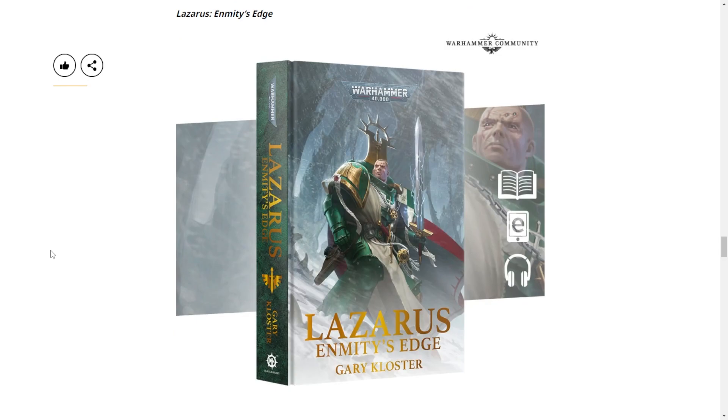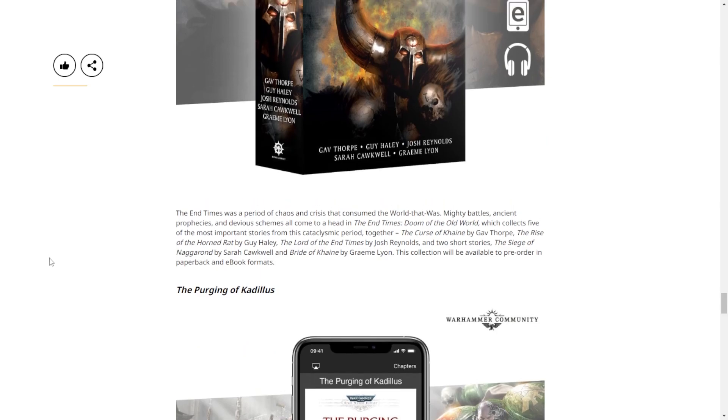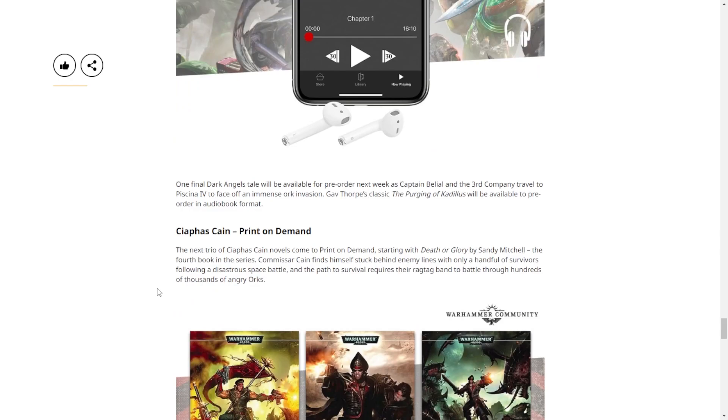There's also a Black Library book about Lazarus and Cypher - wait, the End Times again? This appears to be a re-release of one of the End Times books, which were widely disliked. They were apparently very rushed and flat out left out some characters. The notorious example is Skarsnik, the main goblin hero - they apparently just forgot to write what happened to him. Goblins are forgettable, apparently.